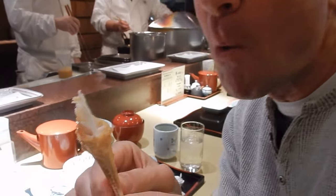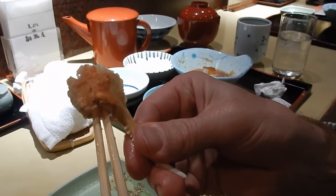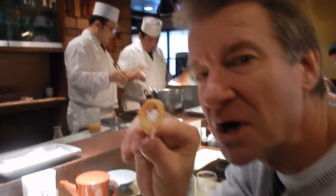Mr. Krabs. Get the last little bit of meat out here. Perfect.